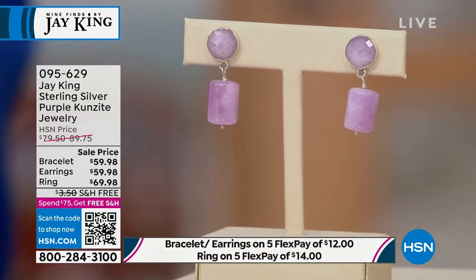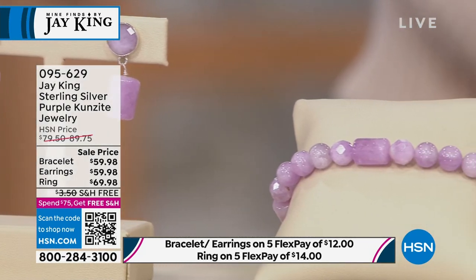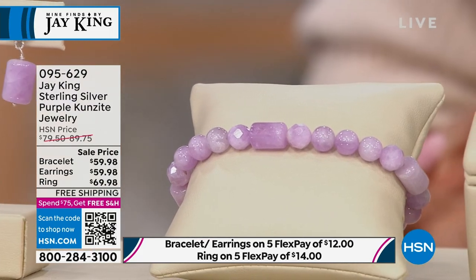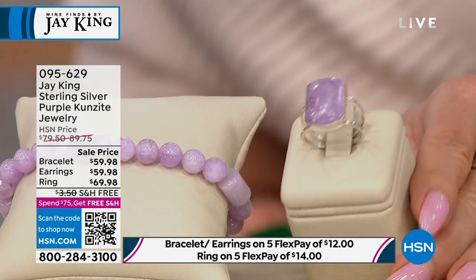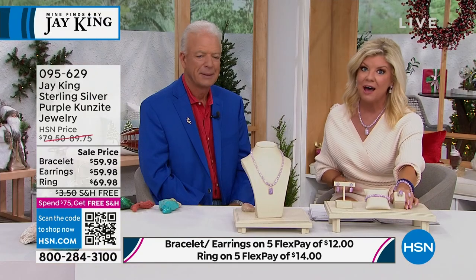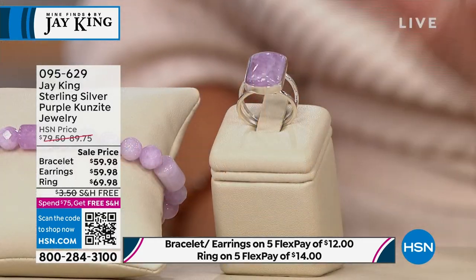The bracelet is first time on sale for $59.98 — it's a jewelry stretch bracelet so one size will fit all. The earrings are $59.98 as well — a barrel shape and round shape, individual hand-cut purple Kunzite. The ring is on sale for $69.98. Five flex pays. Ring size 5 just sold out — we have sizes 6 through 12 currently available.